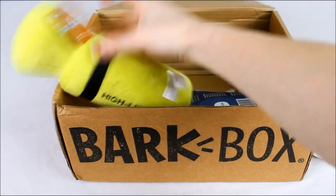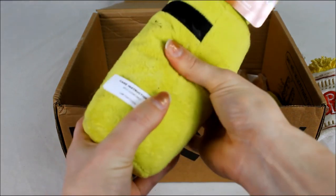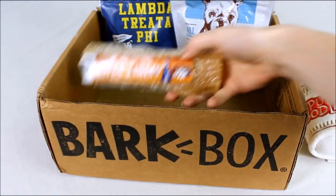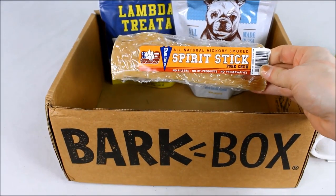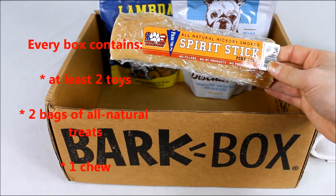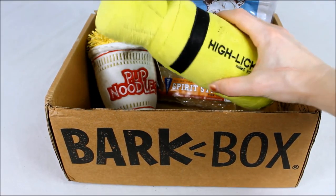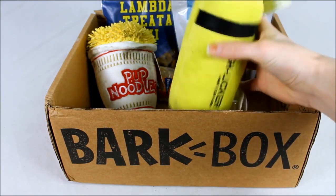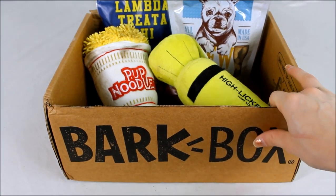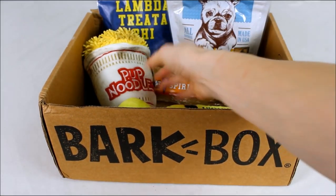In the college-themed Bark Box, we got Pup Noodles — a squeaky plush toy the dogs immediately dragged outside. There's also a toy that sounds like a bottle crunching plus squeaking, some Lamba dog treats, Brew Biscuits, and a Spirit Stick pork chew. The college theme is fun — ramen noodles because college students eat ramen, a safety flashlight for walking on campus — the boxes are adorably done, making them a great gift. But I would like more customization options beyond just size.